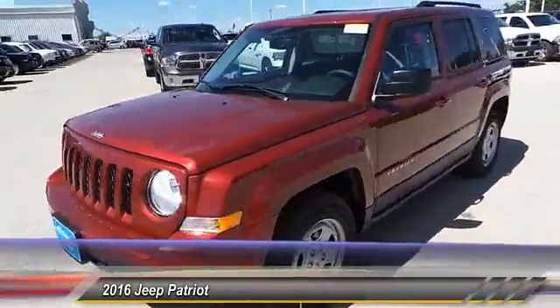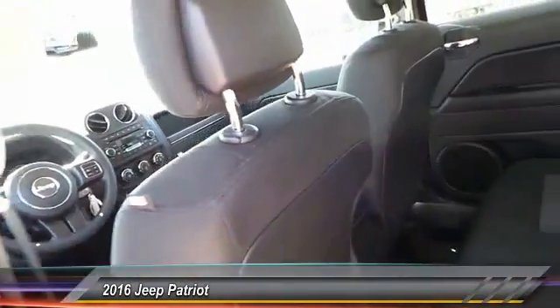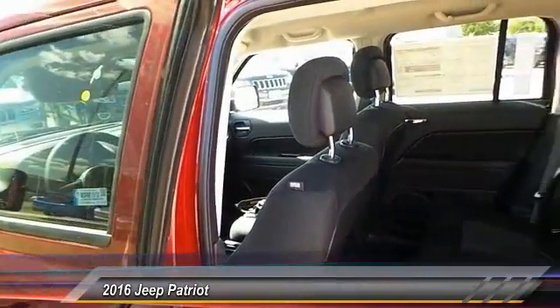This vehicle has less than 100 miles. Here are some of this vehicle's great options: air conditioning, front. Your new ride is just a phone call away.